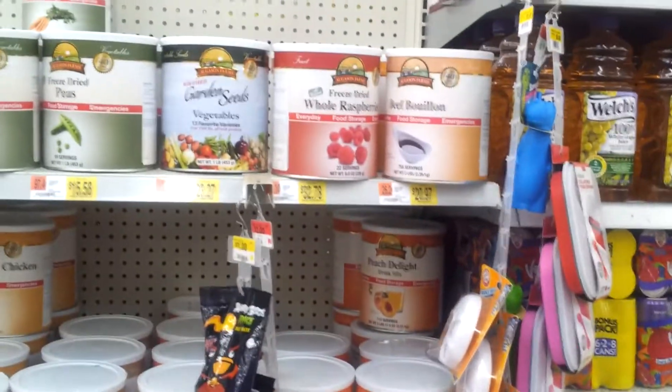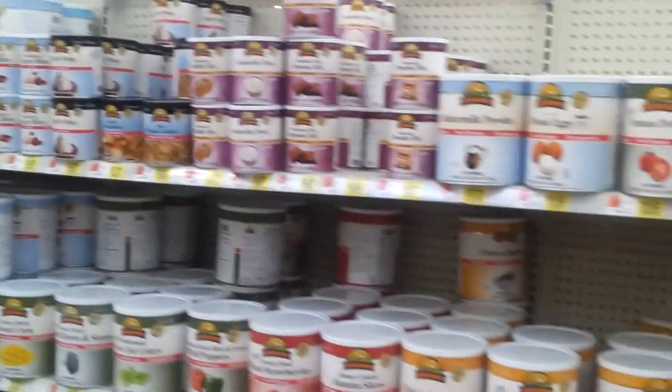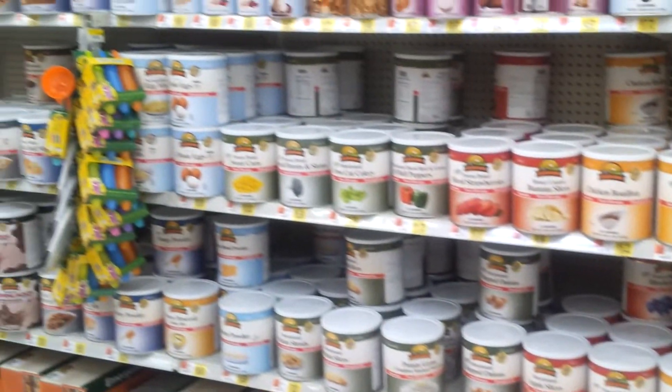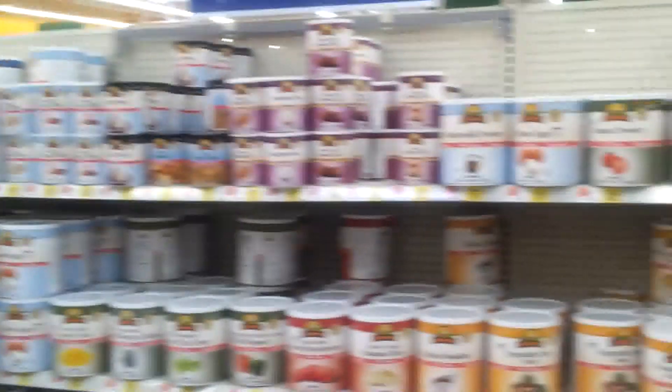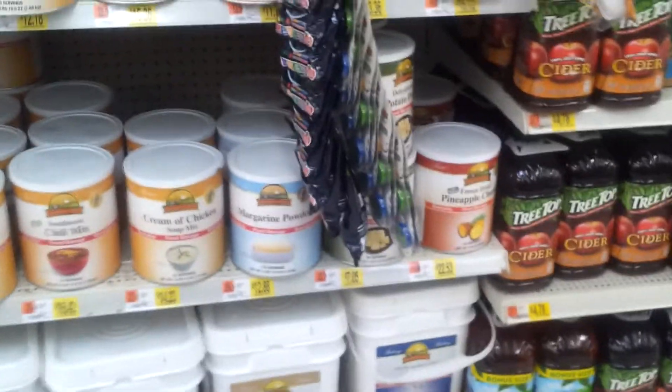But yeah, never really seen a Walmart carrying all this stuff. Been to a couple different states and I've just kind of go into their Walmarts and look to see if they have this. Pretty much just the Utah thing, which is kind of cool because that's the state I live in.